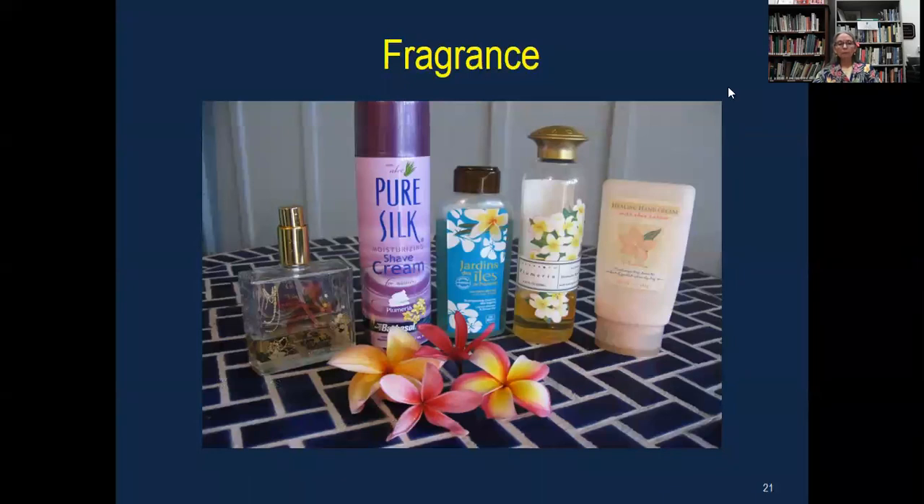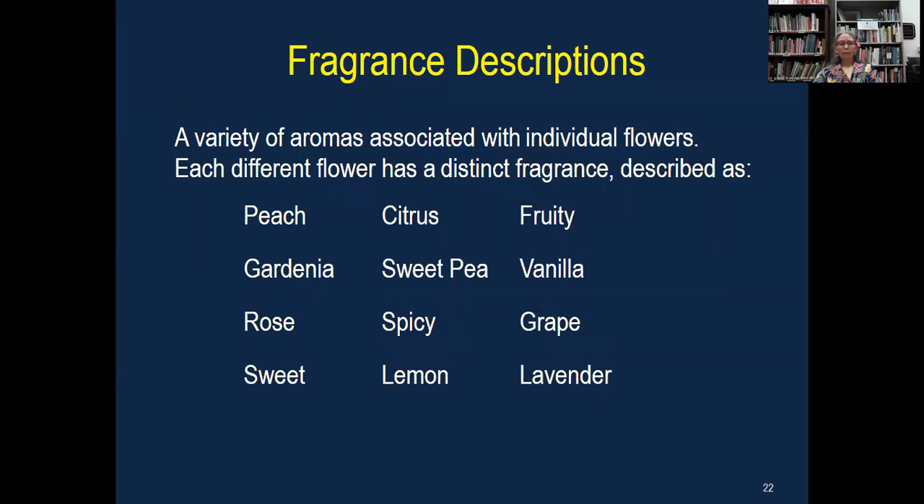Fragrance. These are some products labeled either plumeria or frangipani — fragrance. It's just one of the pleasant things about these blooms. They're beautiful to look at, but the fragrance is just amazing. Just as you have different colors and different shapes, each one will have a unique fragrance. They don't all smell just alike — there'll be a unique fragrance per whatever variety it is. These are some of the ways we describe them: like peach. The Aztec Gold smells to me just like a slice of fresh peach. Lavender or lemon, vanilla, rose — it's just amazing to go from one to the next and experience the different fragrances.